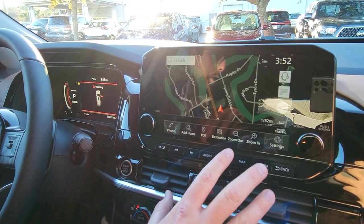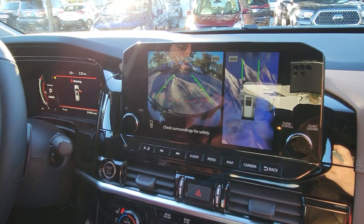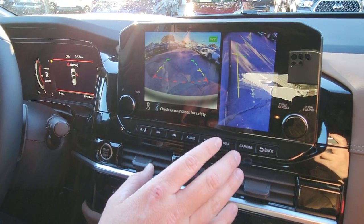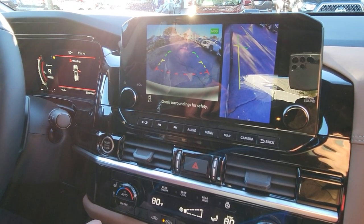You're going to see all your different camera angles from front to rear to around the car to your front right tire, making it a lot easier to see in different parking situations, whether you're parking in your garage or just in a tight spot in the parking lot in general.